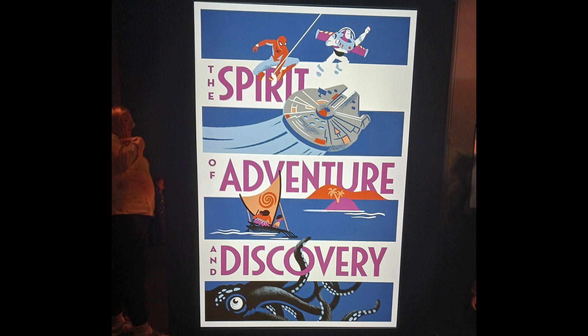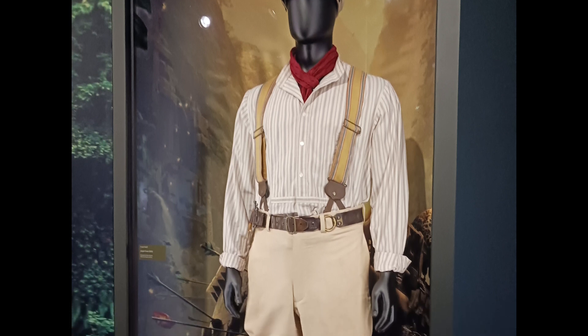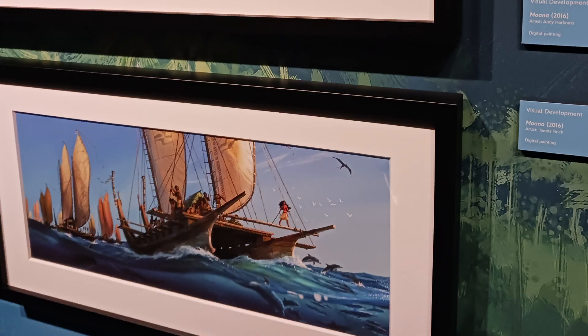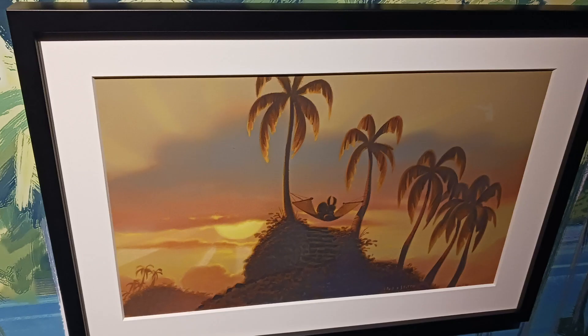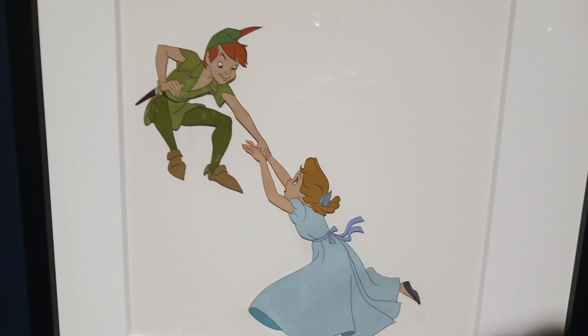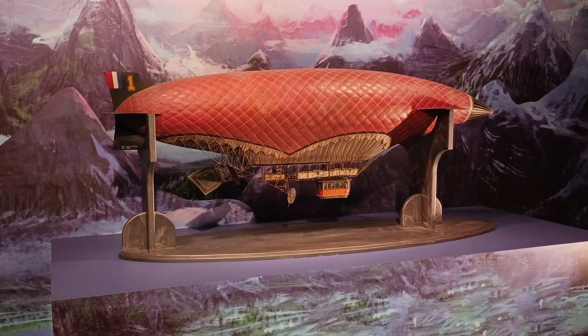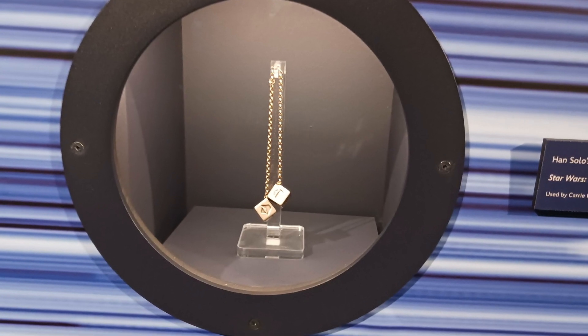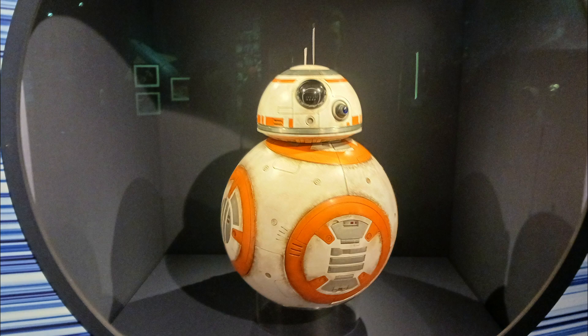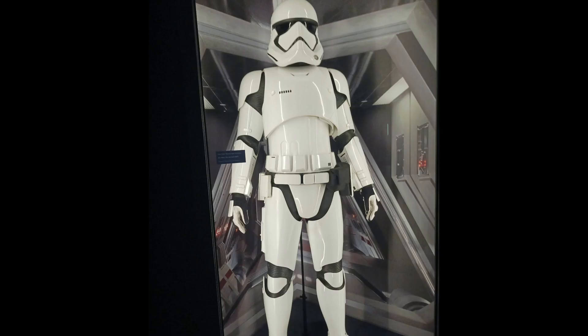The next gallery was the Spirit of Adventure and Discovery, all about Disney's adventure films and live action movies. Here we could see props like Dwayne Johnson's costume from The Jungle Cruise, concept art from Moana and Lilo and Stitch, the ship in the bottle from Pirates of the Caribbean, art from Peter Pan and Jude Law's hook from Peter and Wendy, and the model airship used in The Island at the Top of the World. There was then a section on Disney's Star Wars trilogy, including Han Solo's dice, a Porg puppet, the BB-8 puppet, Luke Skywalker's lightsaber, and a Stormtrooper outfit.